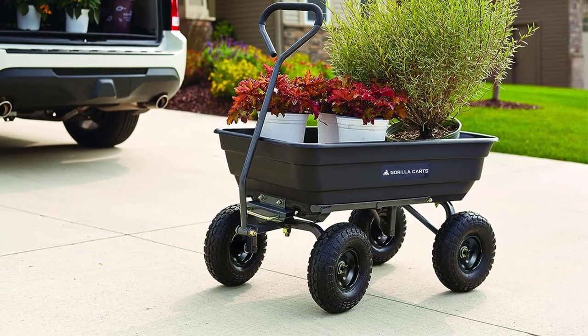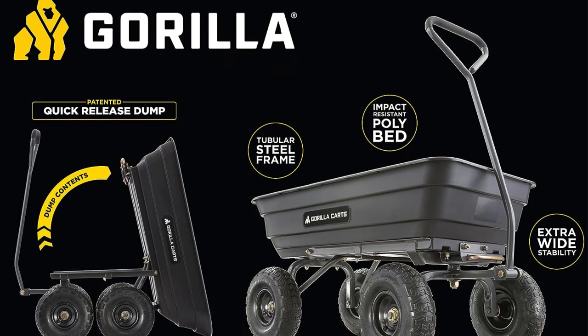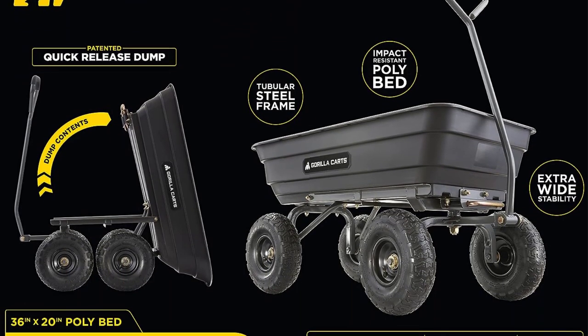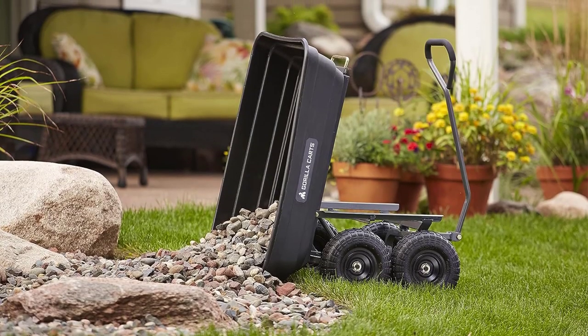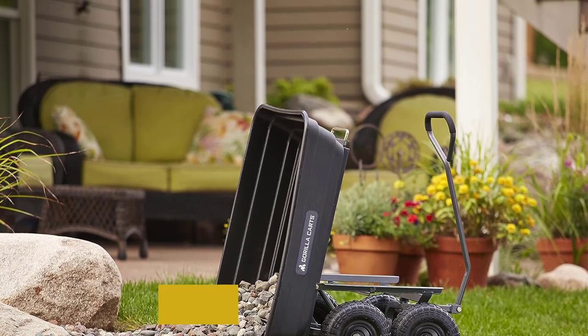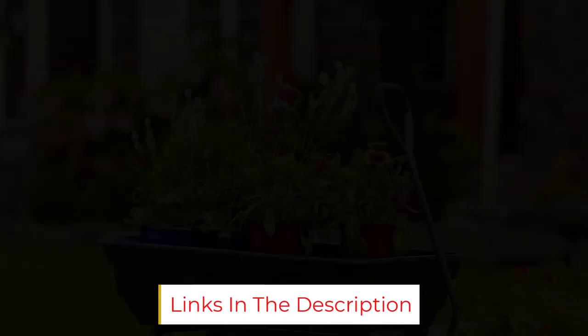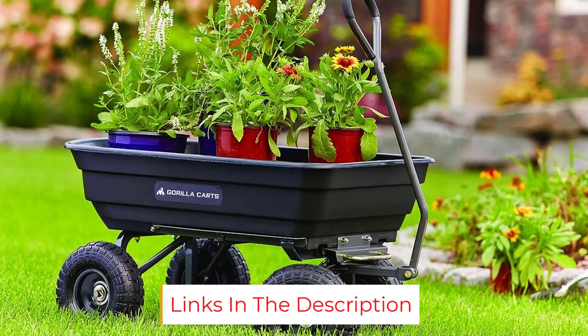While we love the design, we do want to point out that we spent over an hour assembling the cart, so we recommend having a friend to help and power tools if you have them. We did find the instructions easy to follow, with step-by-step illustrations. Also, the tires deflated a bit during use but didn't seem to affect durability or performance. We recommend filling them with air after lapses in use.